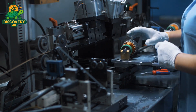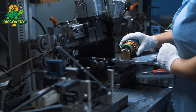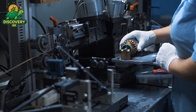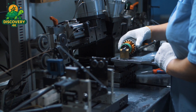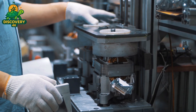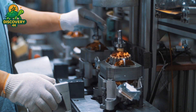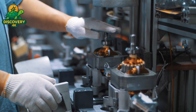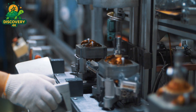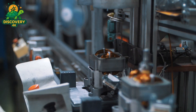Every factory generates waste — offcuts of aluminum, worn-out copper wire, broken bearings, and defective components. But in modern manufacturing, waste is no longer the end of the line; it's the beginning of something new. Metal recycling is not a side process — it's a central pillar of sustainable industry. In the electric motor factory, a dedicated section is designed solely for collecting and processing metallic byproducts. The process begins with collection: every scrap, from a trimmed copper wire to a rejected steel shaft, is sorted and deposited into labeled bins.